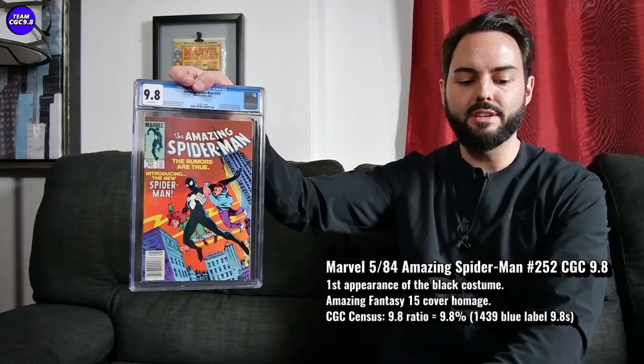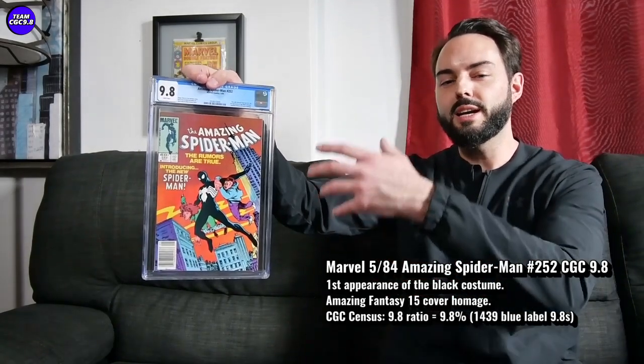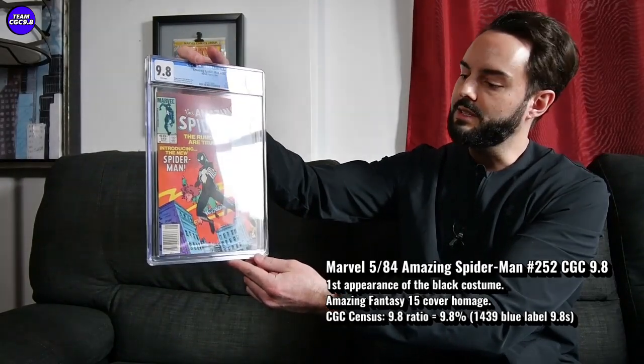The lower the better with the 9.8 ratio, and this is a pretty tough 9.8. At $2,000 I feel like this could break out to all-time highs, maybe within the next six months. That $2,000 price was the direct edition — I got both the newsstand and the direct on this one. I think you could still get closer to $1,500 on the direct edition if you're patient. There are quite a few of these — it's a popular book.